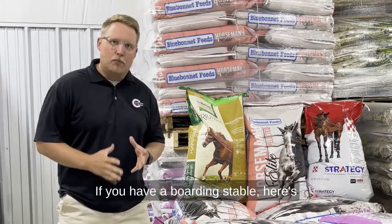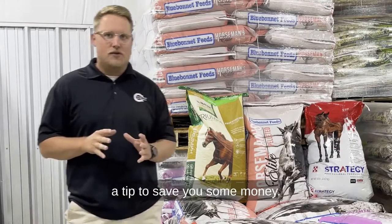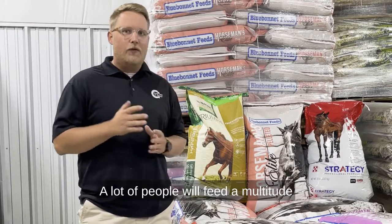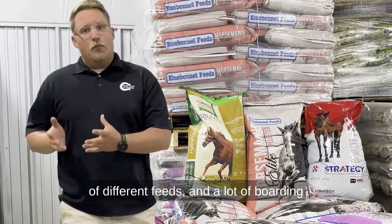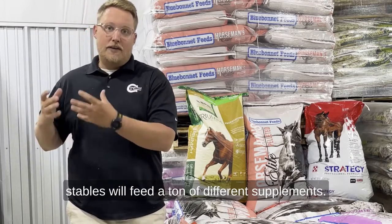Here's another tip to save you some money if you have a boarding stable. A lot of people will feed a multitude of different feeds, and a lot of boarding stables will feed a ton of different supplements.